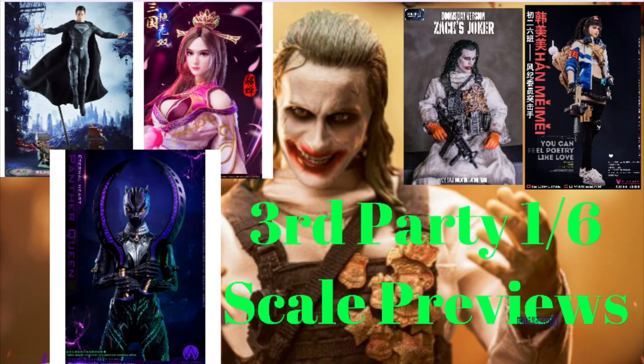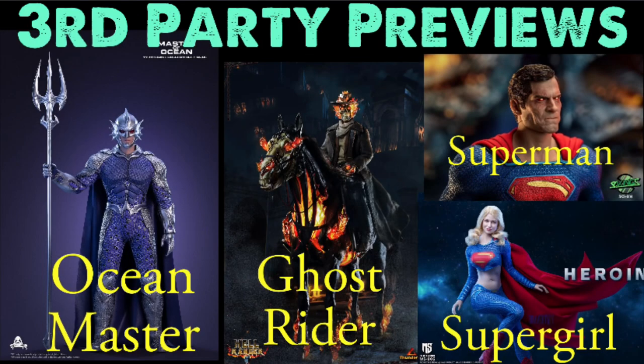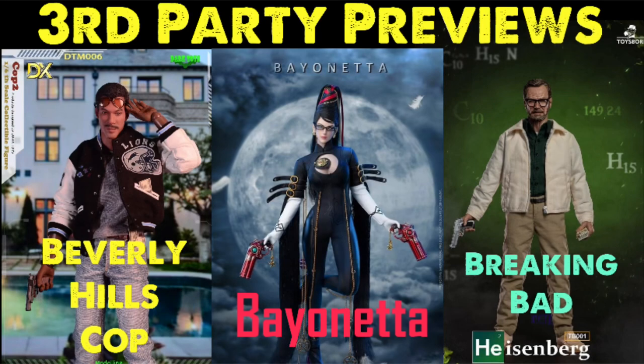Welcome to the Figure Zone. Today I've got another third-party 1/6 scale figure preview video for you. These are third-party companies that usually do not have the rights to produce, make, or sell these figures, but they make them anyway because they want to make some money. We buy them because it helps fill out our collection — some of the big guys usually don't make these figures. This is also not a promotional video; I'm not getting paid by the companies who make or sell these figures.